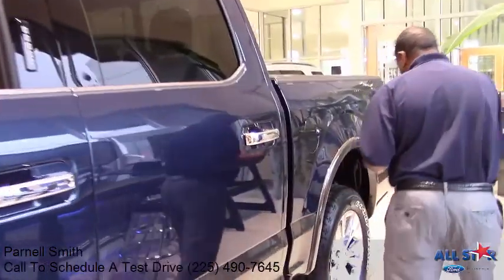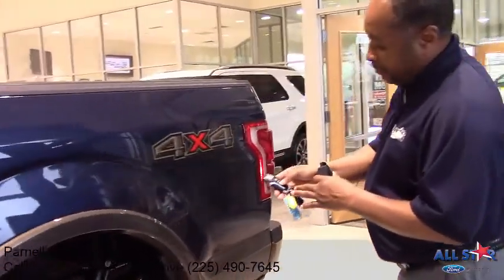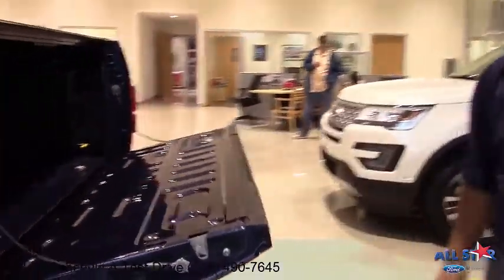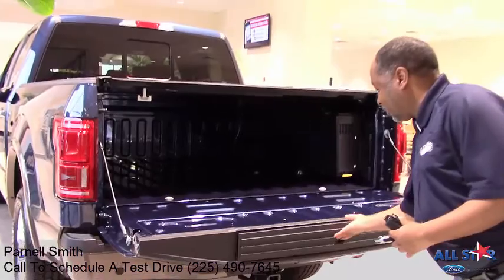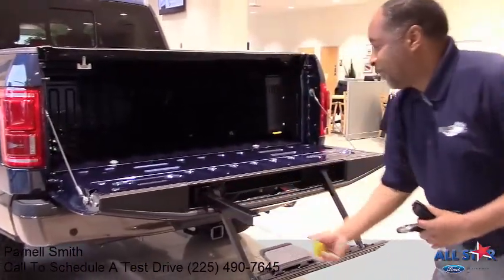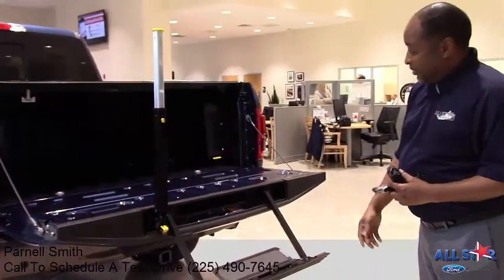Let's walk around here to the back. You have your power tailgate — just one click of a button for easy access to the back of your bed. Not only that, to get on top of your truck, you have what's called a tailgate step. It's just that easy to get in and climb into the bed of your truck.